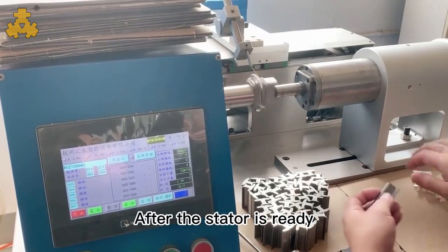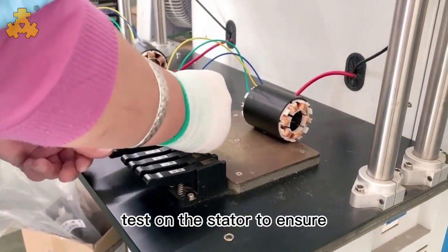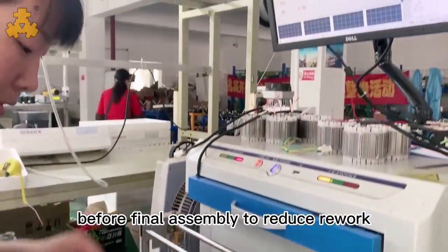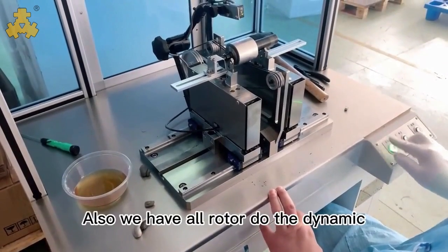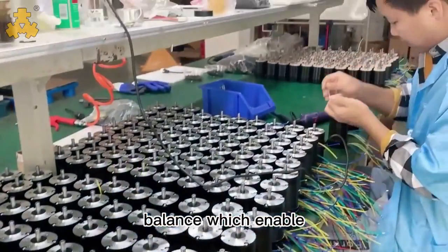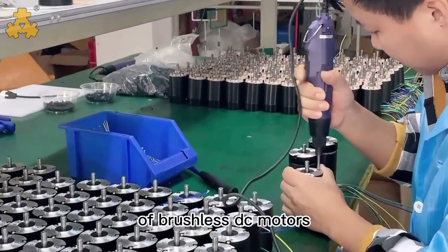After the stator is ready, we will have a comprehensive test on the stator to ensure that all parts are in good condition before final assembly, to reduce rework. We also subject the rotor to dynamic balancing, which enables faster and more stable operation of brushless DC motors.